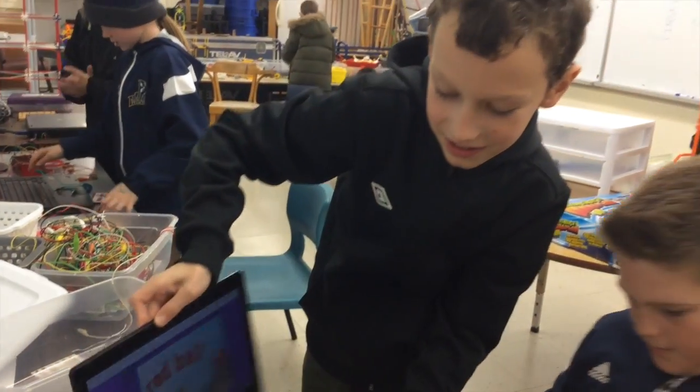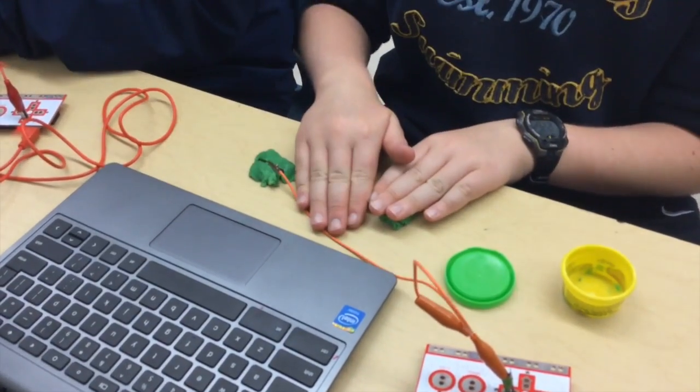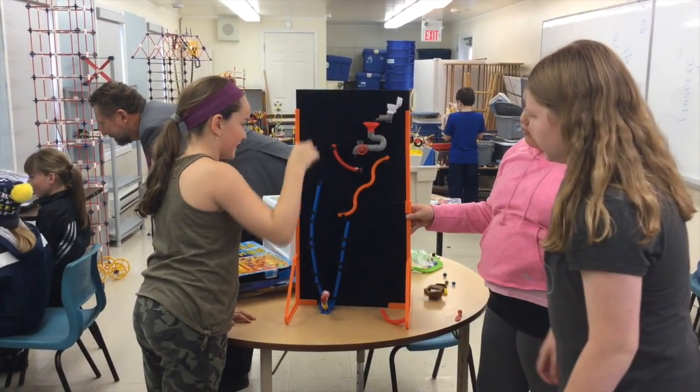Failure doesn't mean we quit. It just means you try to figure out what went wrong and how can we fix it. With the activity where they had to make the pig fly, they had to problem solve to figure out why the ball wasn't traveling down their design the way they wanted it to, or why it wasn't landing where they wanted it to, and then they had to make adjustments.